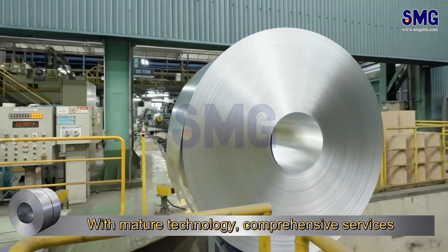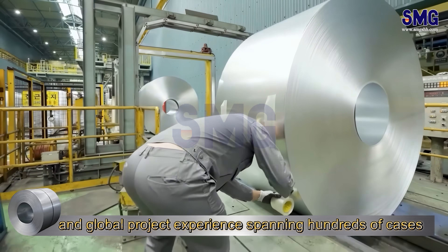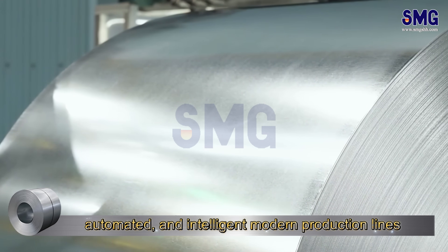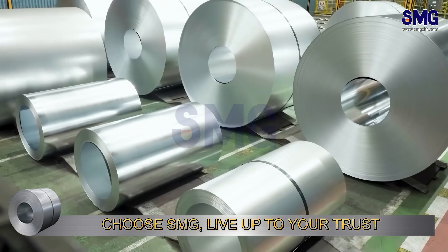With mature technology, comprehensive services, and global project experience spanning hundreds of cases, SMG continuously empowers steel plants worldwide to build efficient, automated, and intelligent modern production lines. Choose SMG, live up to your trust.